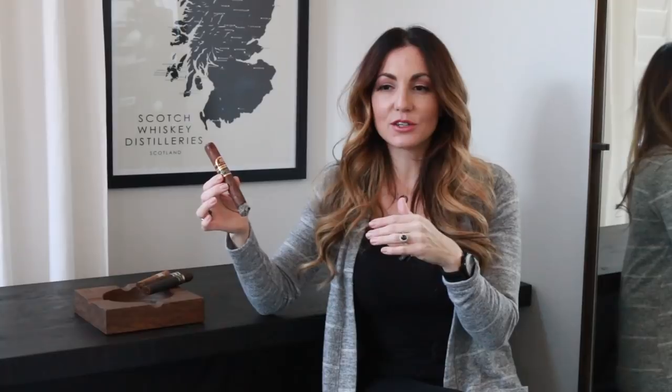Again, the Villiger Sandoro Maduro. They do have, I believe, three different ones — possibly a fourth. I've kind of taken a break from this particular line and found them again in the humidor, but I know they have a Claro, a Colorado, and a Maduro. I want to say there's another one, but let's stick with three for now and I'll get back to you guys on that.